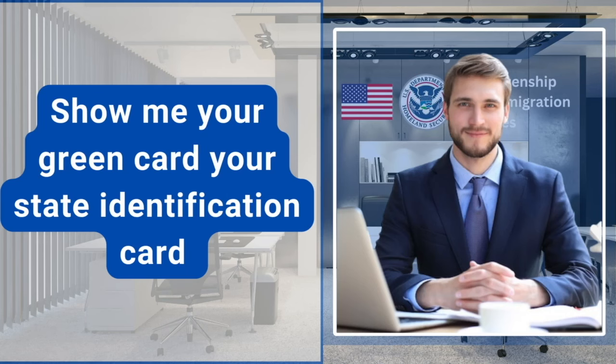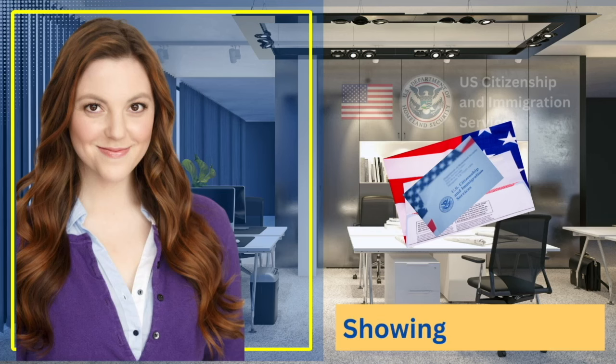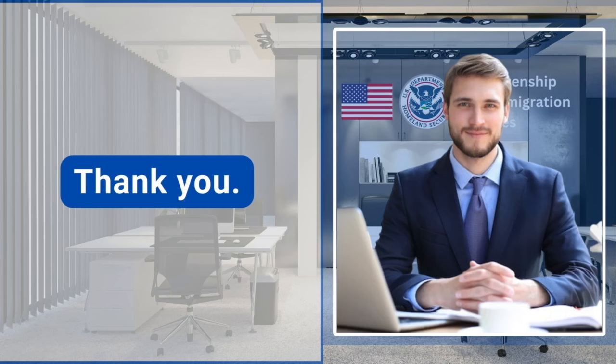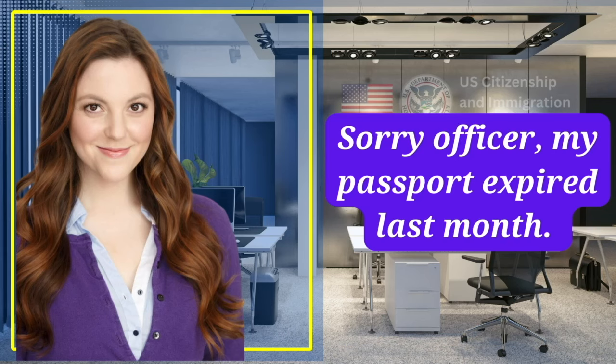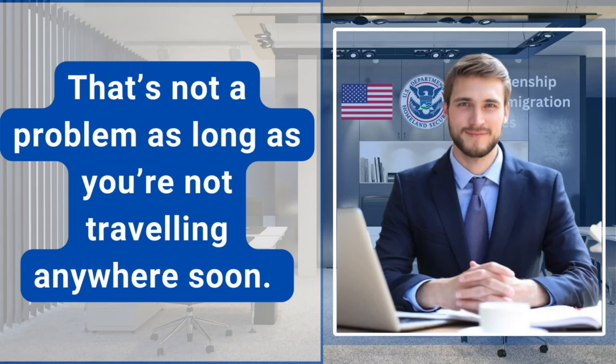Show me your green card, your state identification card, or your notice that you received from USCIS, and your passport or any re-entry permit. Thank you. Sorry officer, my passport expired last month. Is that an issue? That's not a problem as long as you're not traveling anywhere soon.